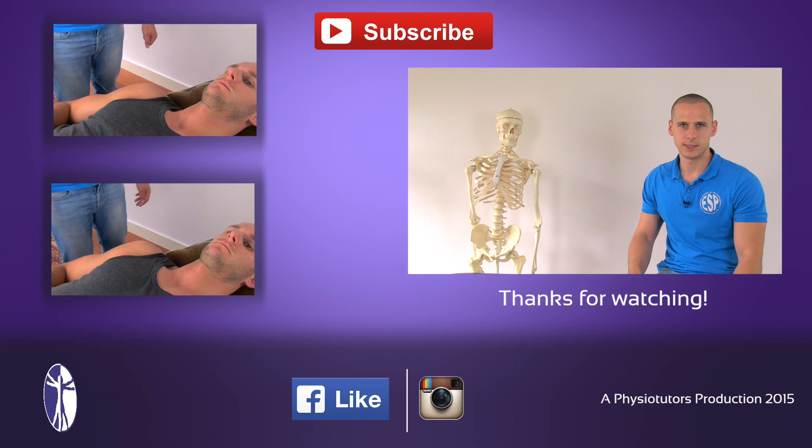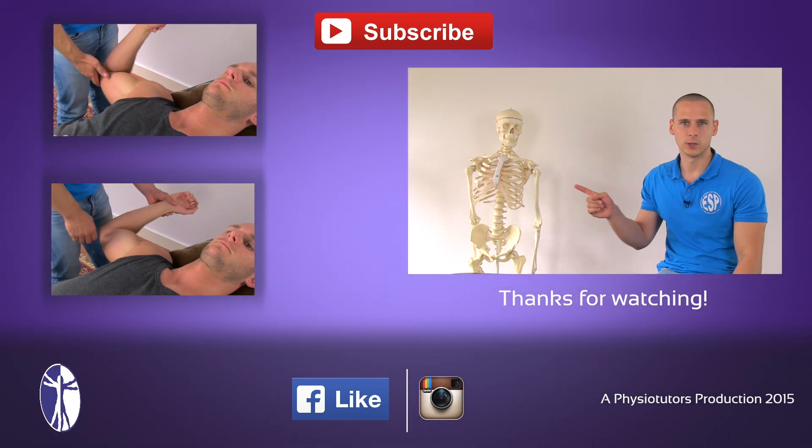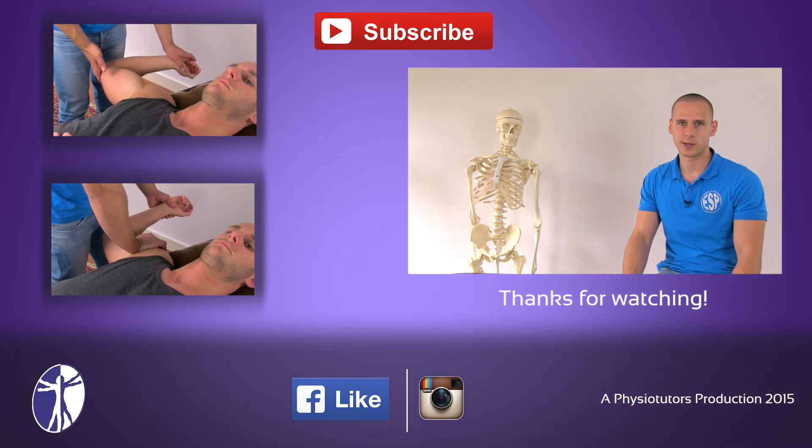Before you go ahead and do the release test, make sure to first do the apprehension test and the relocation test, and you can find other videos on shoulder impingement tests on our channel.